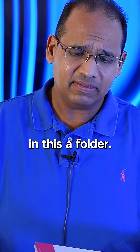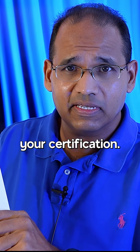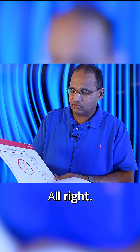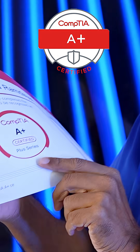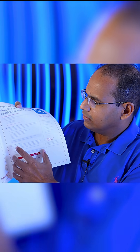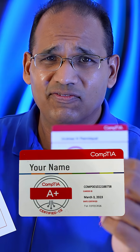They're going to send you, in this, a folder. And in this folder is going to have, I'm assuming, your certification. And sometimes they send a little card. All right, so what's in this one is a certificate — this is the actual certification. And you notice this one here is the A-plus certification. You're also going to have a little wallet card that you can put inside of your wallet to let folks know that you're certified.